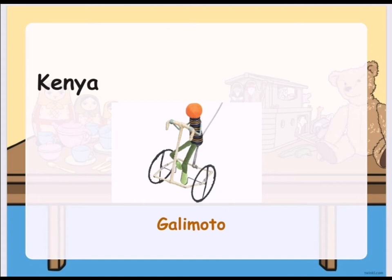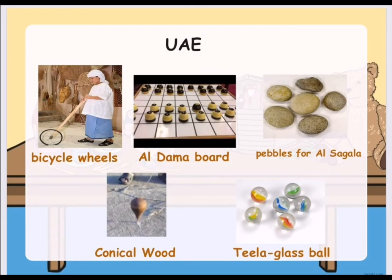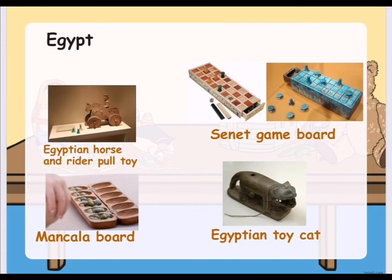Here is Kenya's traditional toy. It is called Galimoto. In the UAE, there are many traditional toys. Some of these are bicycle wheels, aldama board, pebbles, conical wood, and tila. Tila is a glass ball.